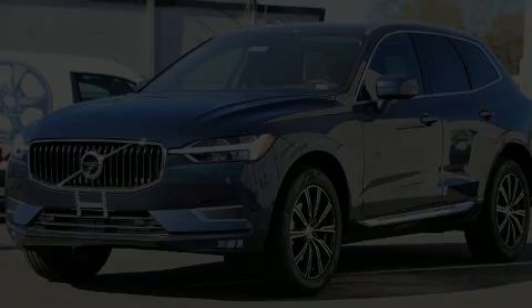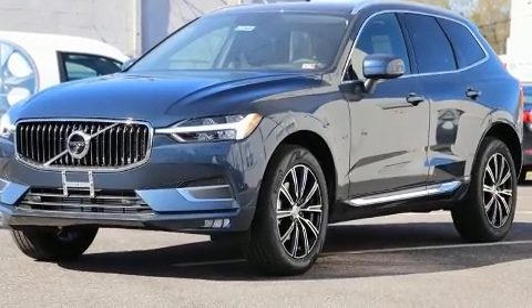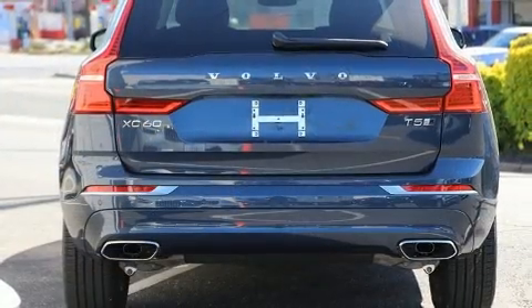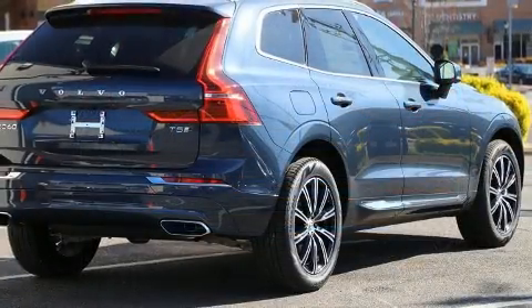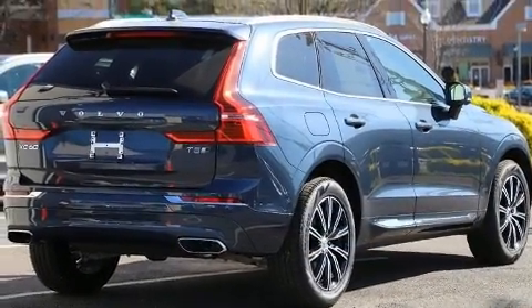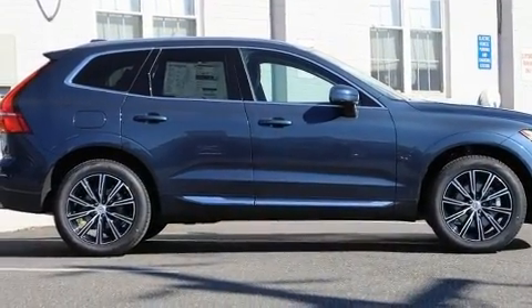Outstanding design defines the 2020 Volvo XC60. It features all-wheel drive versatility, an automatic transmission, and a 2-liter 4-cylinder engine. Turbocharger technology provides forced air induction, enhancing performance while preserving fuel economy.